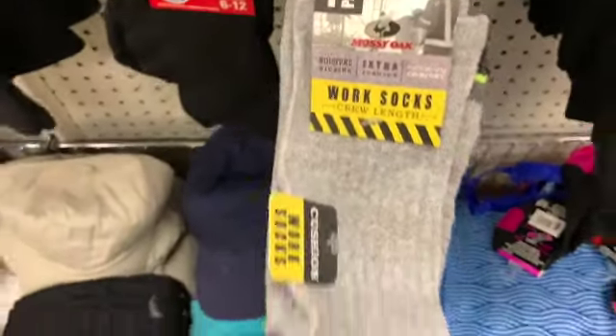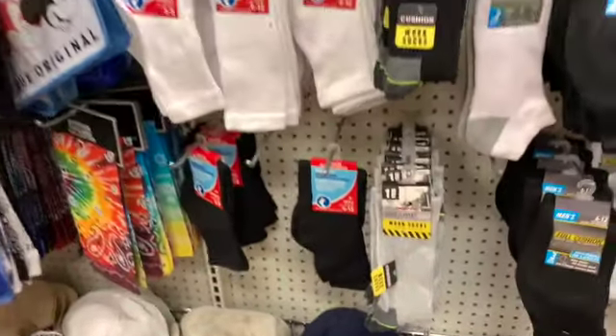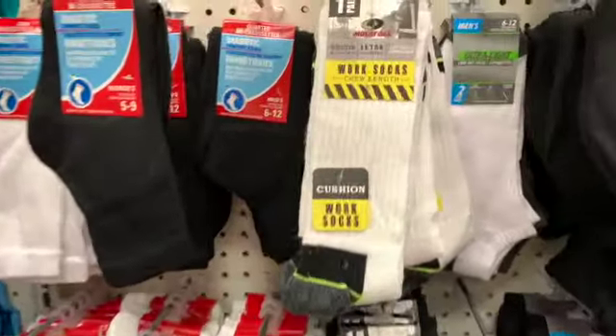Mossy Oak work socks, more by Mossy Oak.